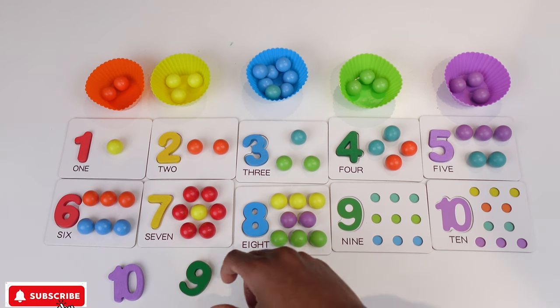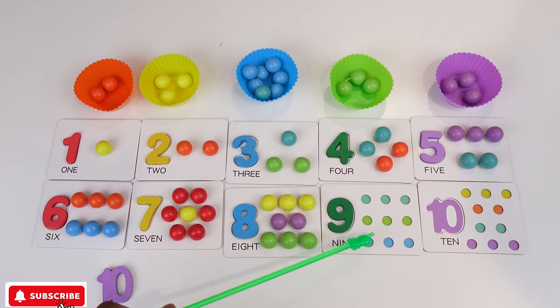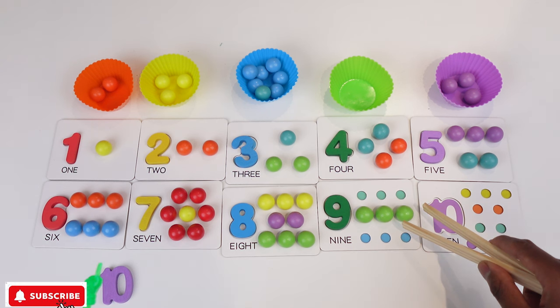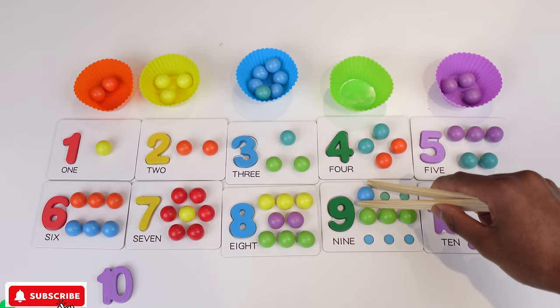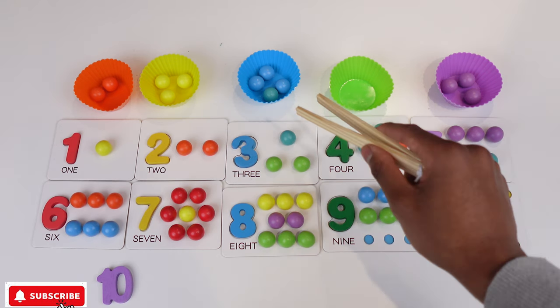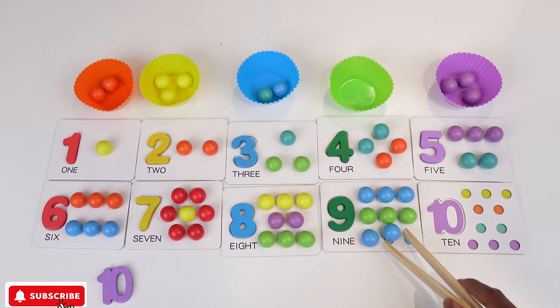And the next number we have is 9. And I can get 9 and put it here. So for 9 we need 3 blue balls, 3 green balls and another 3 blue balls. So PJ is gonna get the green — 1, 2, 3. And then for the blue we can go 1, 2, 3. And then we can also go and get another 3 — 1, 2, 3.